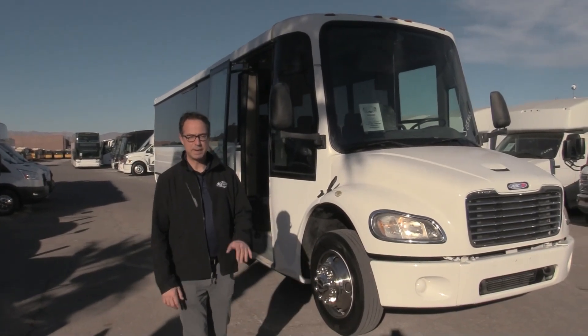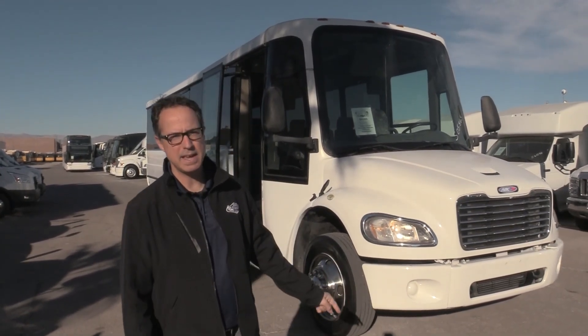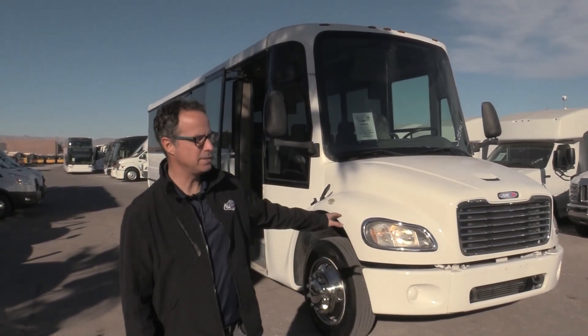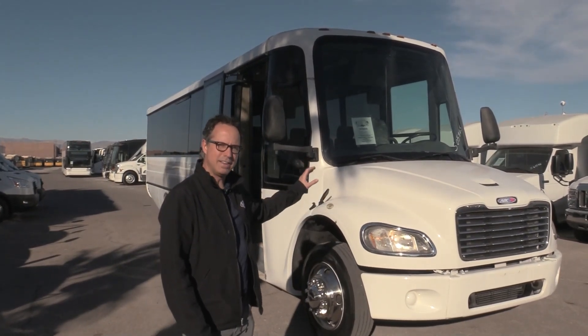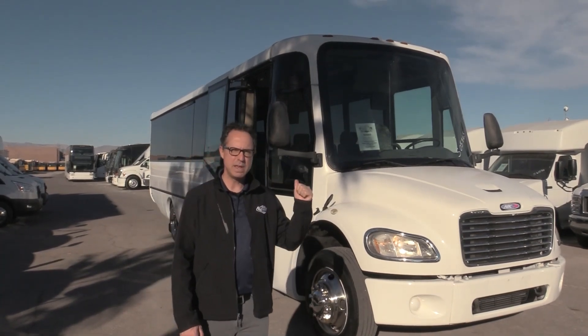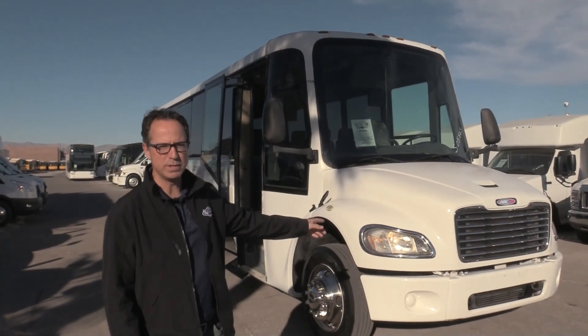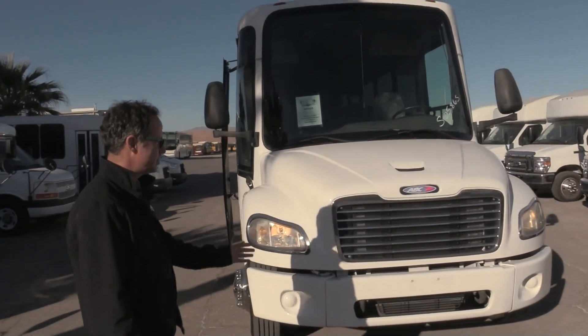Hey everybody, this is Johnny Ringo here at Las Vegas Bus Sales. What I've got here is a 2008 ABC M1235. What makes this shuttle very special — if you want the comfort and style of a highway coach, this has it. Really unique bus. We've got a Cummins 6.7 under the hood. This is a great entry-level shuttle. Let's check it out.